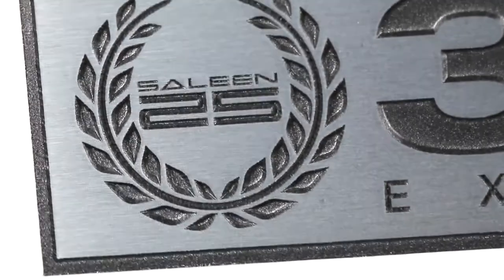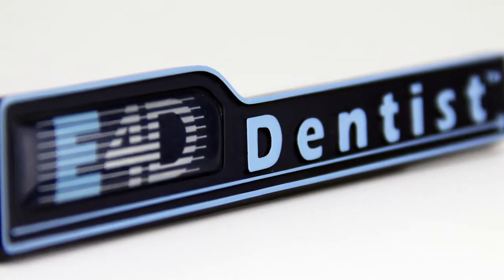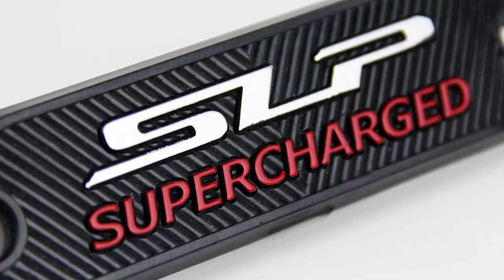We specialize in 3D nameplates in plastic or metal, and we can even combine materials to develop your custom nameplate using a variety of manufacturing styles such as injection molding, doming, etching, and deep etching.